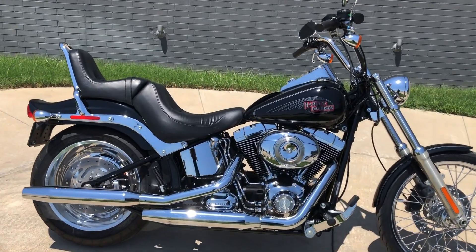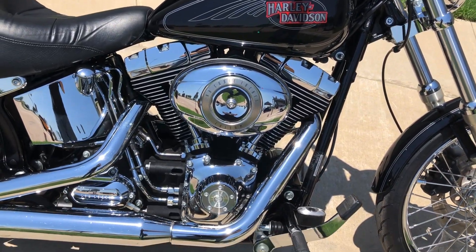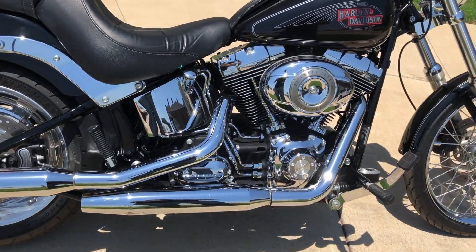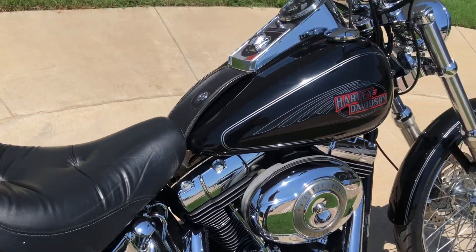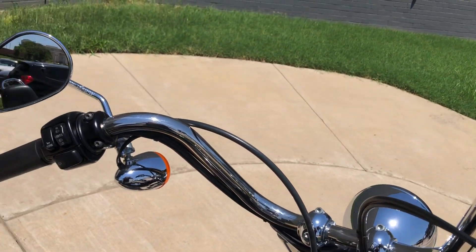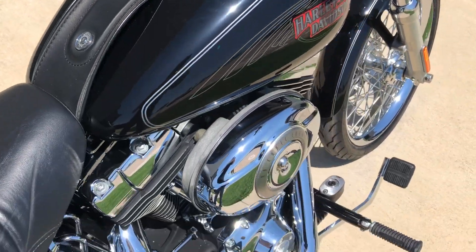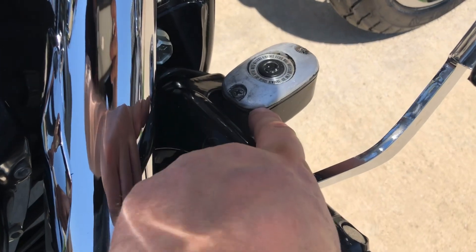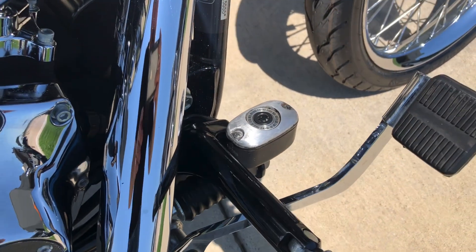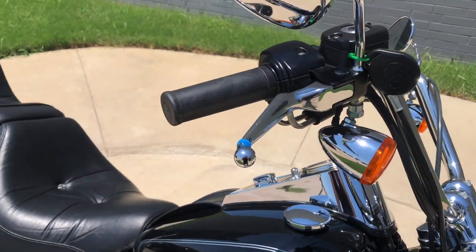It's got the vivid black paint on it. 96 inch fuel-injected twin cam with a six-speed transmission. Got pegs for the rider and the passenger. Factory security. The master cylinder cap looks like it's been colored or painted. Got chrome levers on it.